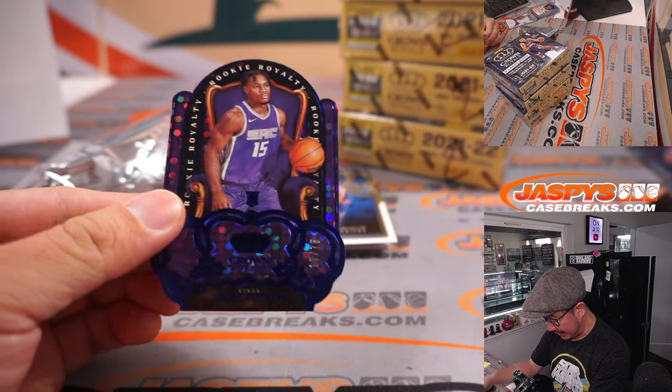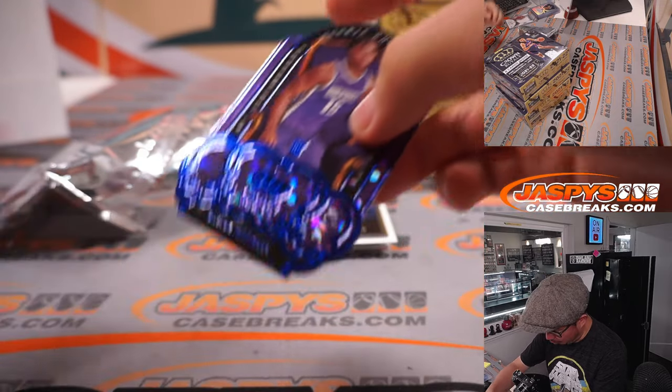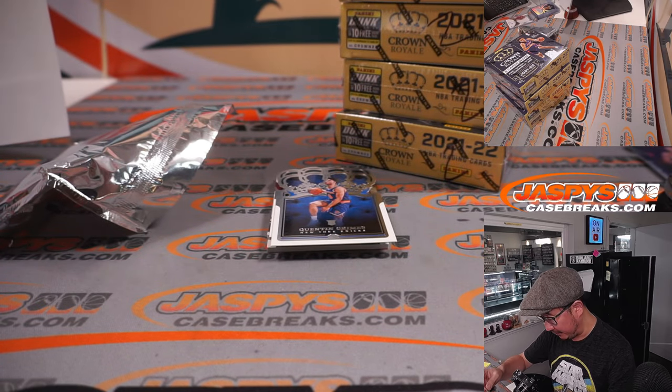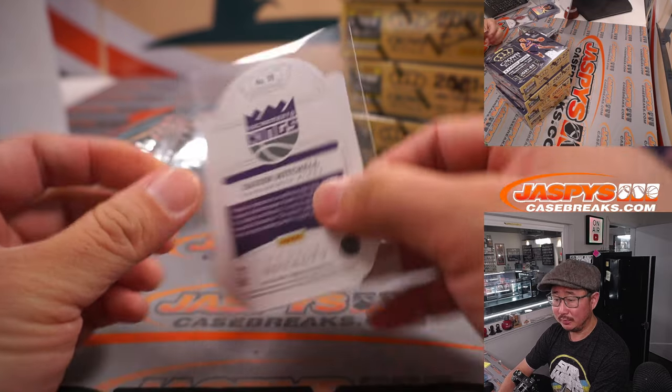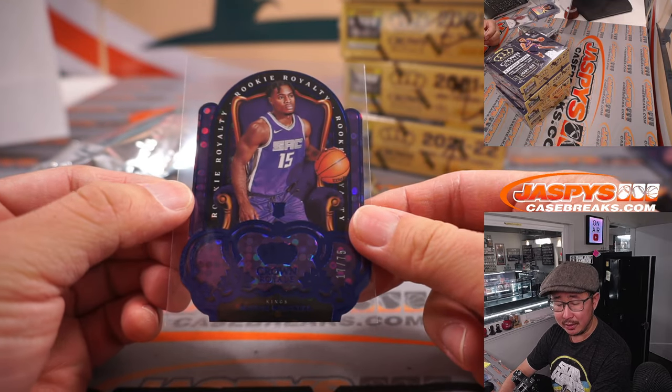Jalen Johnson die cut. And we got a Rookie Royalty, 17 out of 75 die cut — Davion Mitchell, Kings. That'll be for Serenity.